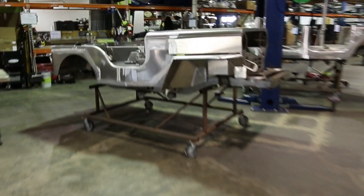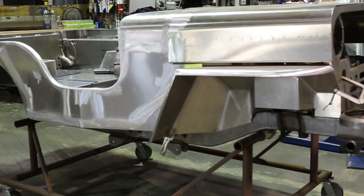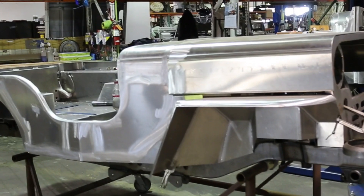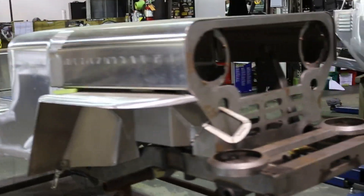Here we have an Icon CJ3B. This is an aluminum-bodied version running the VW TDI. It's going to be a really cool one — coming together, but it's a major hour eater.